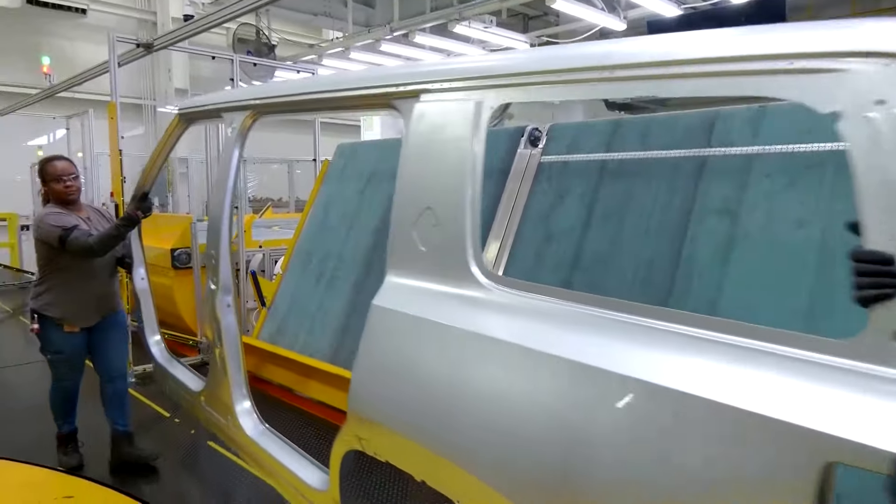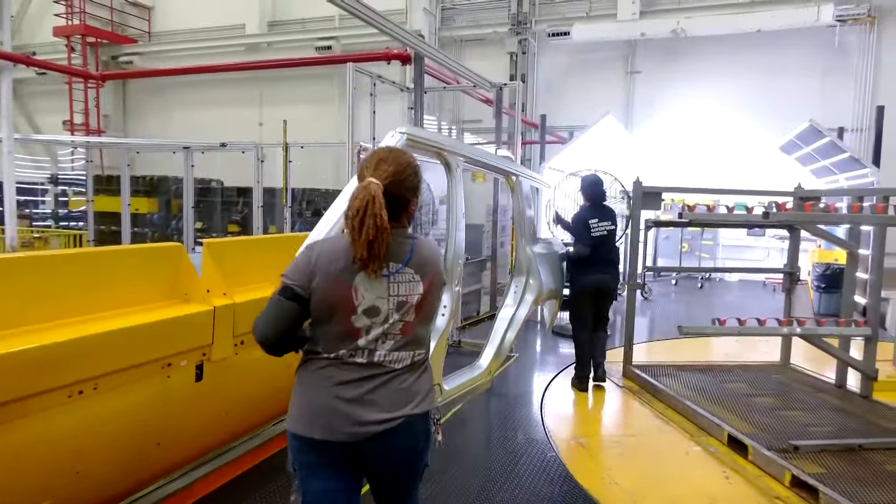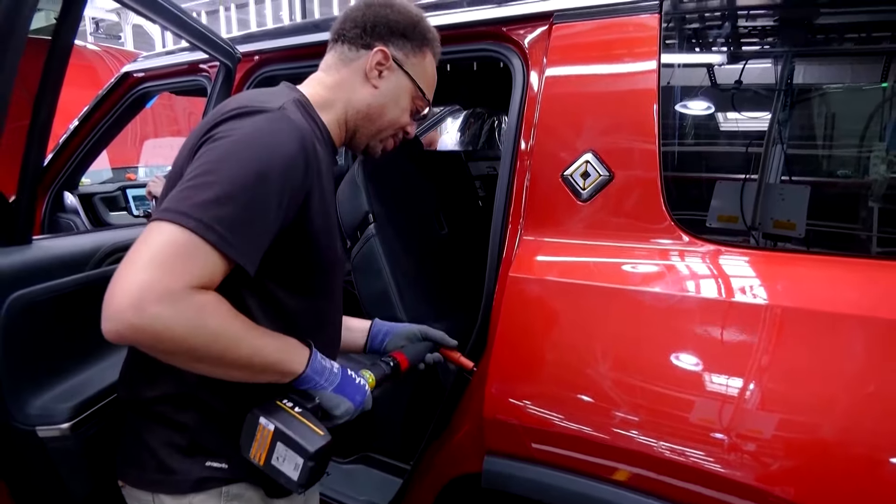In addition to simplified assembly, the second generation of Rivian's R1 vehicles have company-built drive units, upgraded software, and new battery packs. Vice President of Manufacturing Tim Fallon says: "We've really been able to understand what we need to do to continue to move forward, and really be smarter about what we're doing and not just brute force our way into it."